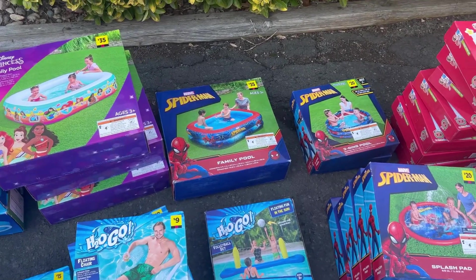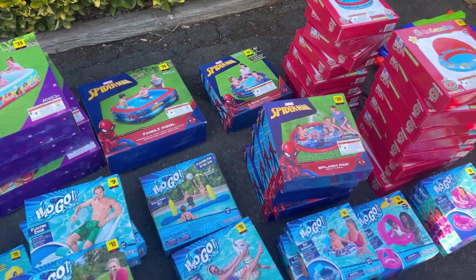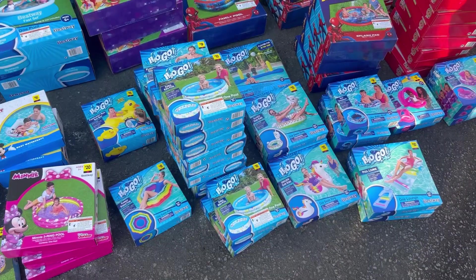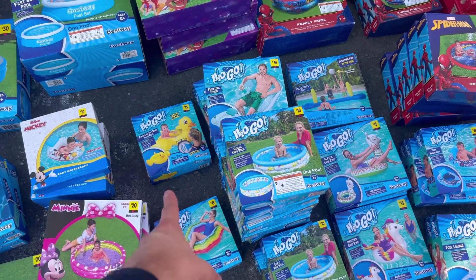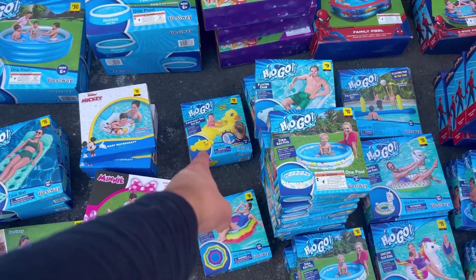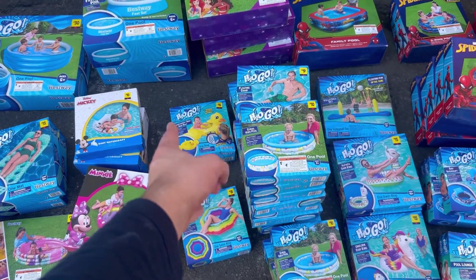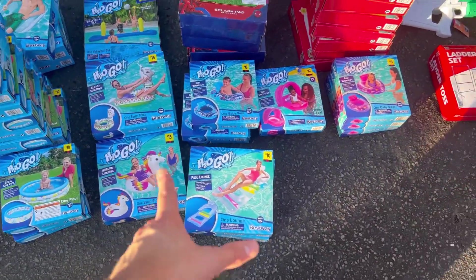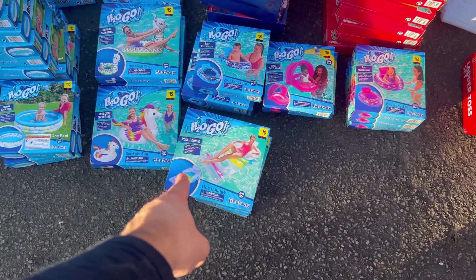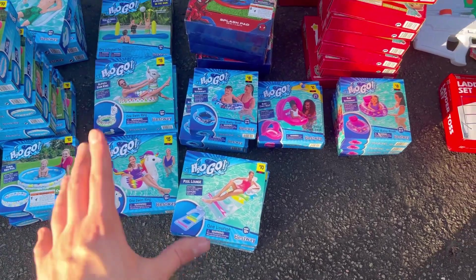Spider-Man for $3.50, more Spider-Man here — all here you guys. All these H2O Go, we got a bunch of different little pools and different kinds of floats. That one even makes sound, which is amazing — that's probably going to sell very well. We got a volleyball net here and some more random ones.